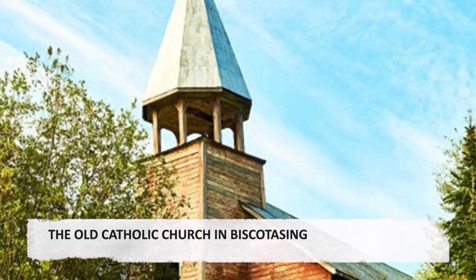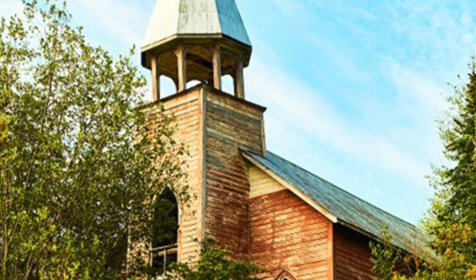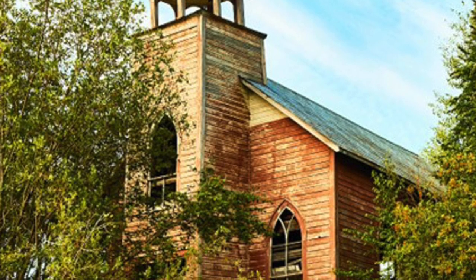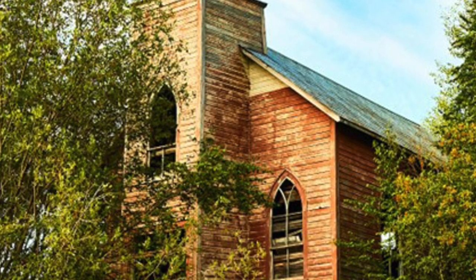The Old Catholic Church in Biscuitasing. There were two churches in Biscuitasing during its more prosperous days: an Anglican Church and this Roman Catholic one, presently derelict.